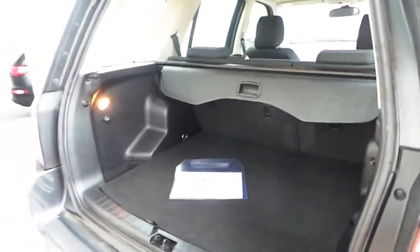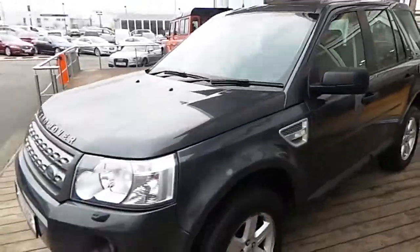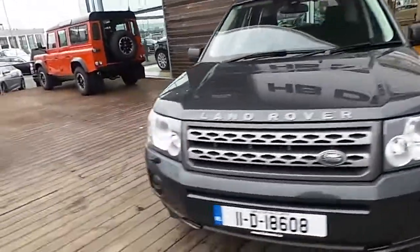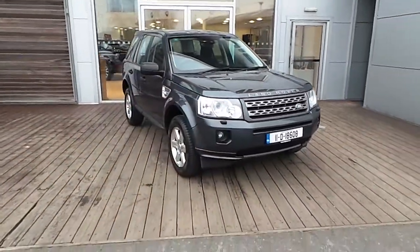Nice spacious boot. If you have any further queries in relation to this car or any other cars we have here in stock at HB Dennis, please call 01870 1400, or pop into us here at Airside Retail Motor Park in Swords. Thanks very much for viewing.